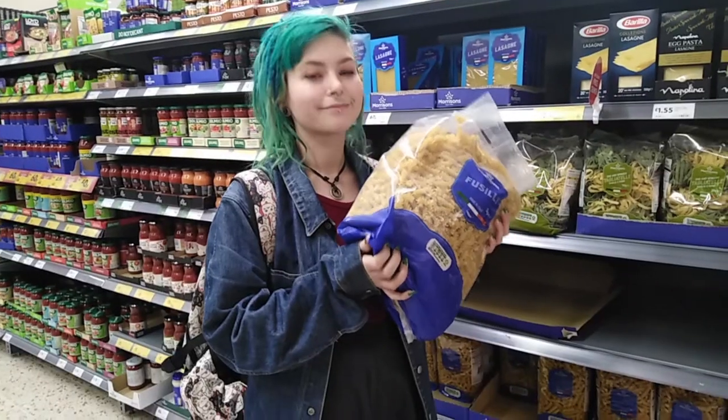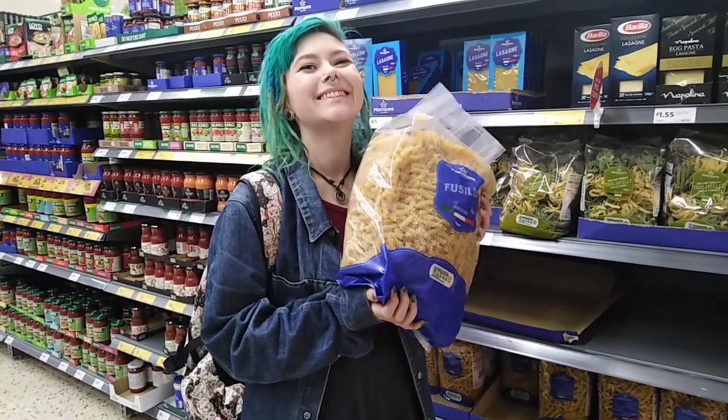Buy your stuff in bulk. Items that you use on a regular basis such as pastas and rice can be bought in bulk to save you money in the long run and even cut down on some of the plastic waste.